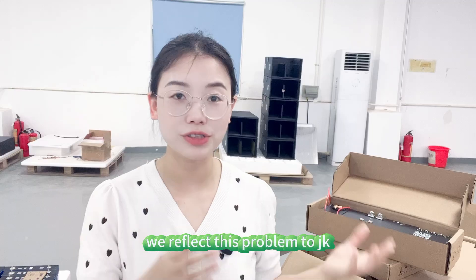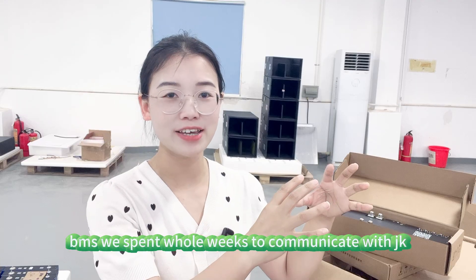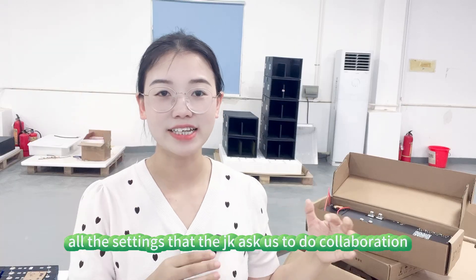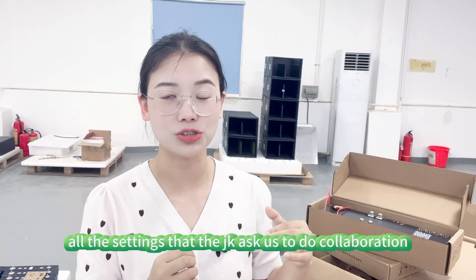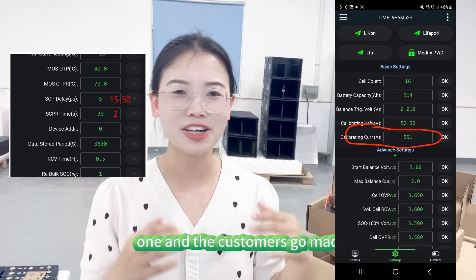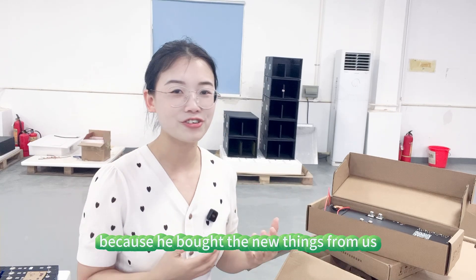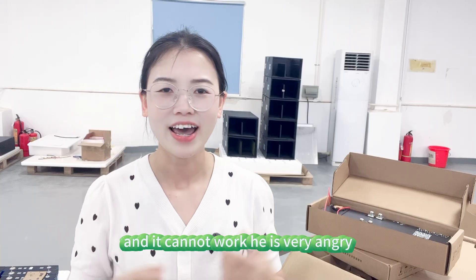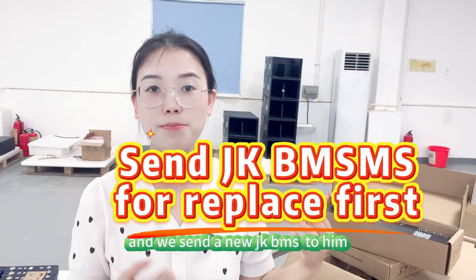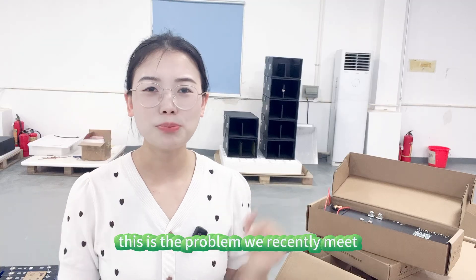We reported this problem to JK BMS and spent whole weeks communicating with JK and with the customer, changing all the settings that JK asked us to do. The customer got very angry because he bought new things from us and it couldn't work. We had no choice and sent him a new JK BMS as a replacement. This is the problem we recently met, and it is not a single isolated case.